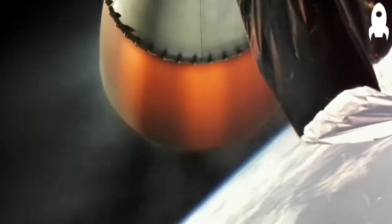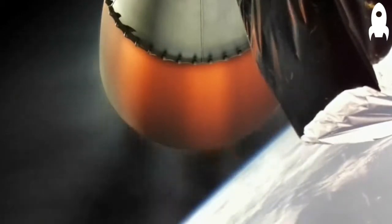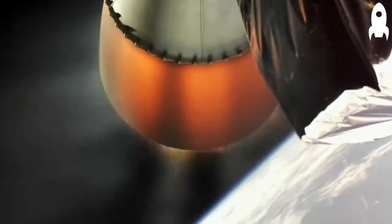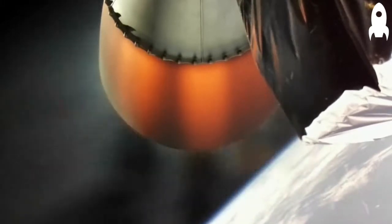We will continue to follow the burn for as long as we have video. In the event that we do lose video but have good telemetry, we'll continue to provide updates over the web stream audio feed and cut over to Mission Control at that time. Please stand by as we continue to follow Stage 2 burn.